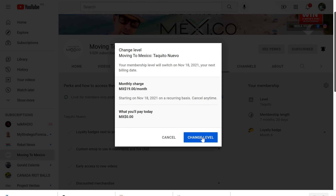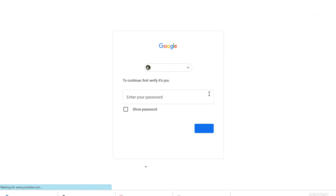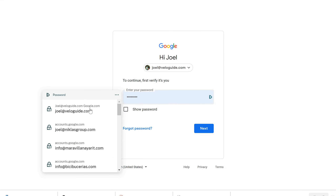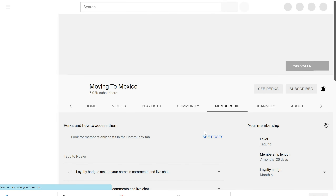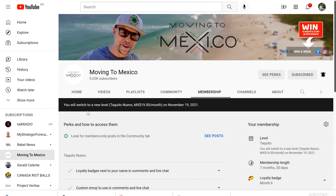That is going to reduce your charge to 19 pesos a month — basically just under a dollar, 95 cents. You're not going to pay anything today; the new charge is actually going to start when your billing cycle recurs. So it depends when you first became a member — in my case it's going to be on the 18th of the month. I'm going to hit change level, and it's going to want you to go back in and confirm that it's you, asking for your password again on Google. And there we go — you will switch to Taquito Nuevo, 19 pesos a month, on November 19, 2021.